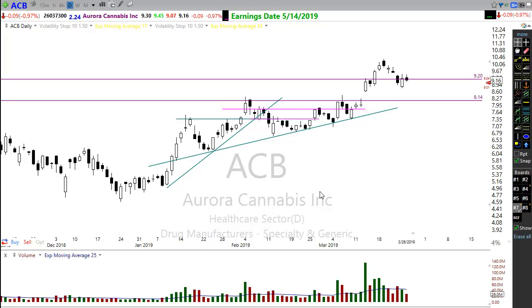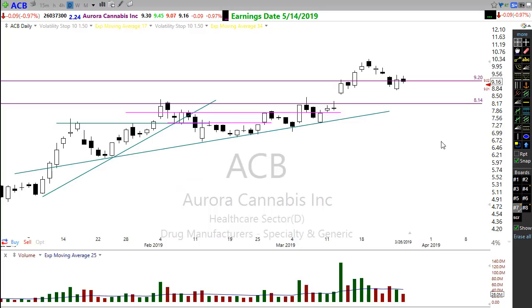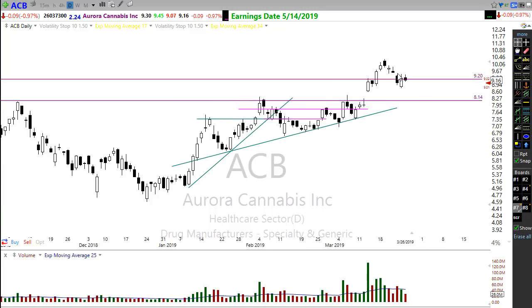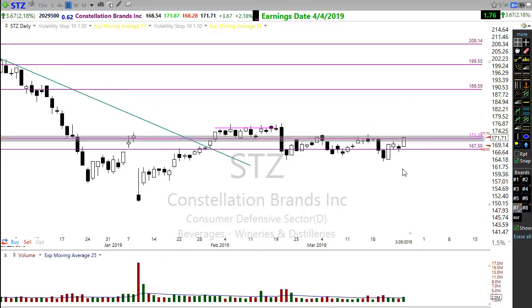ACB, one of those cannabis stocks, is holding up very well — moved up nicely in a trend and is pulling back to hold a little price support. I wouldn't be at all surprised to see it consolidate sideways as it moves toward the trend line. There's no rush on this trade; even if it pulls back into the trend it's still a good setup and a trending stock we want to keep on our list.